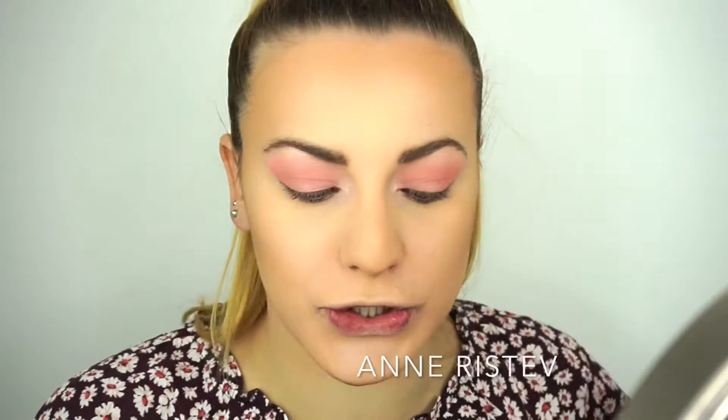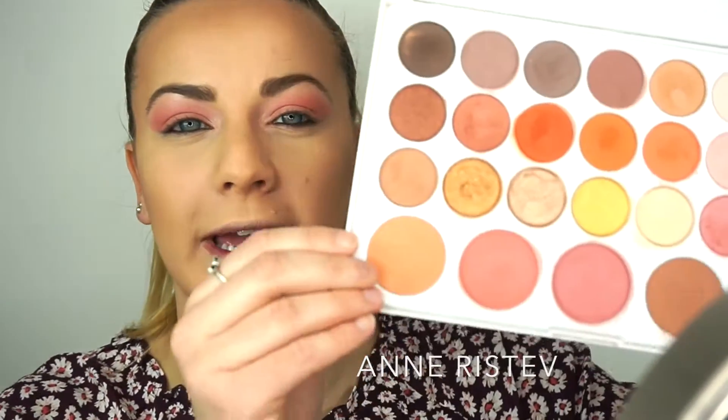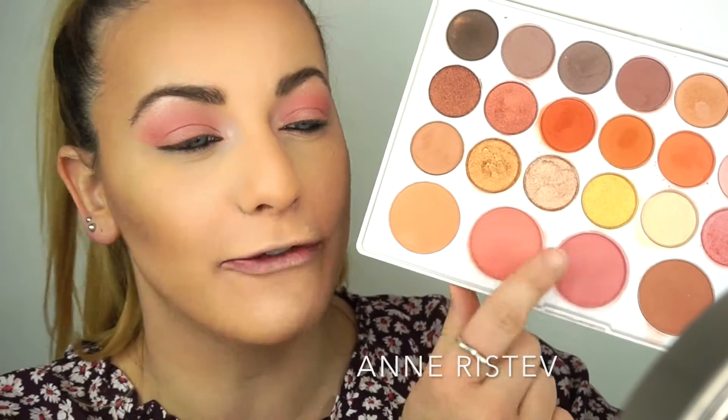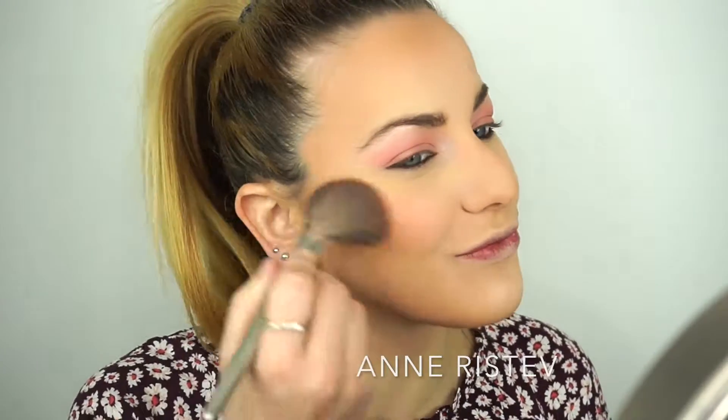Next I'm going to do blush. I'm going in with a color from the BH Cosmetics palette and I'm actually going to mix two colors together for my blush today. It's such a pretty color — definitely subtle, but you can build up the color. It's really pretty.